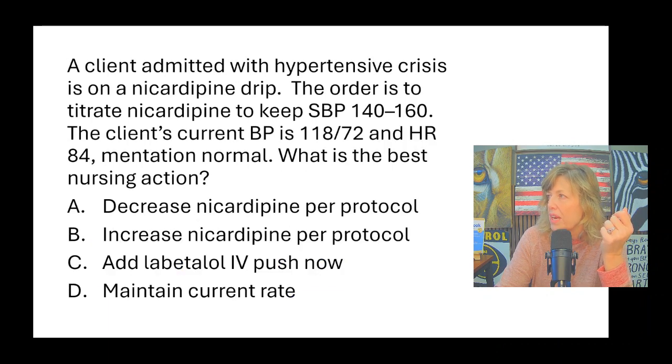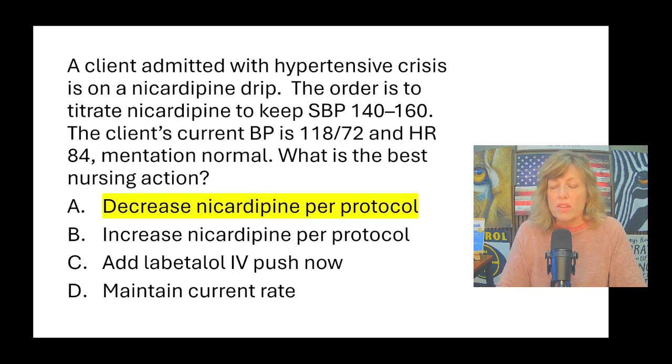A client admitted with hypertensive crisis is on a nicardipine drip, which lowers blood pressure. The order is to titrate nicardipine to keep the systolic between 140 and 160. The client's current blood pressure is 118 over 72 — the systolic is too low — and the heart rate is 84, with normal mentation. The best nursing action is to decrease nicardipine per protocol, since the blood pressure is too low. Increasing it would lower blood pressure further. This question is really asking: can you follow a doctor's order?